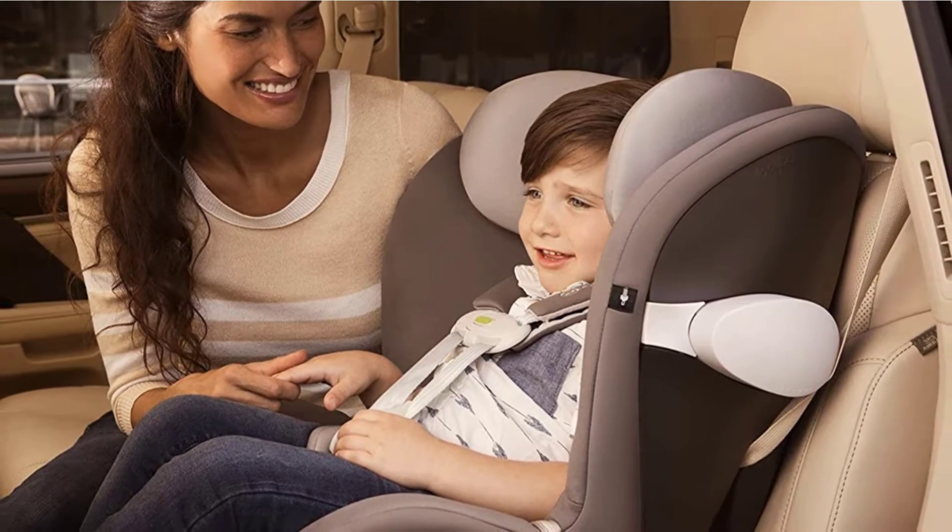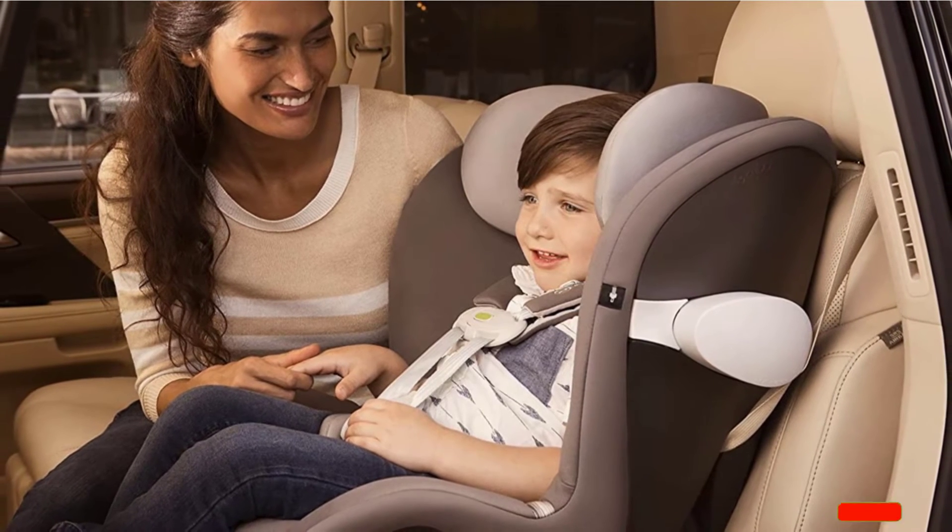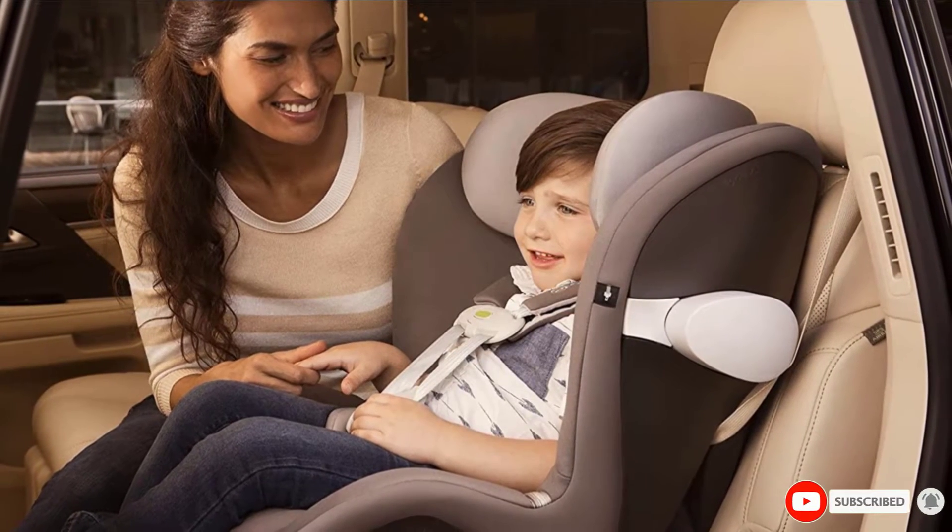With that kind of technology, the price does not seem unreasonable, although it should be noted that you can only face the rear up to 40 pounds with this seat.